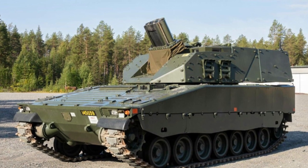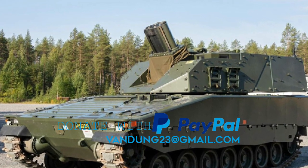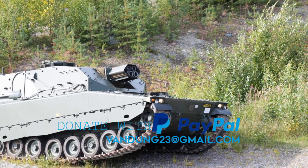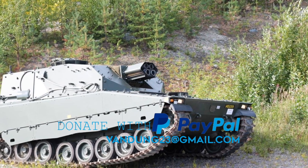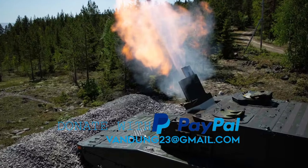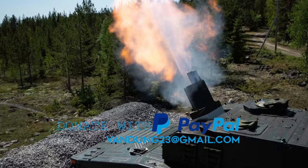Furthermore, the integration of such advanced weaponry into the CV-90 platform demonstrates the adaptability and versatility of this iconic vehicle, which continues to evolve to meet the challenges of modern warfare. In summary, the Swedish CV-90 Mjolnir represents a significant leap forward in mortar systems technology, offering enhanced firepower, mobility, and versatility on the battlefield. Its integration into the CV-90 platform reflects Sweden's dedication to maintaining a credible and capable military force, ready to meet the demands of the contemporary security environment.